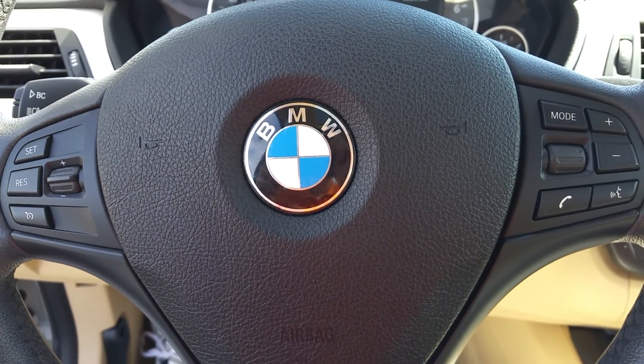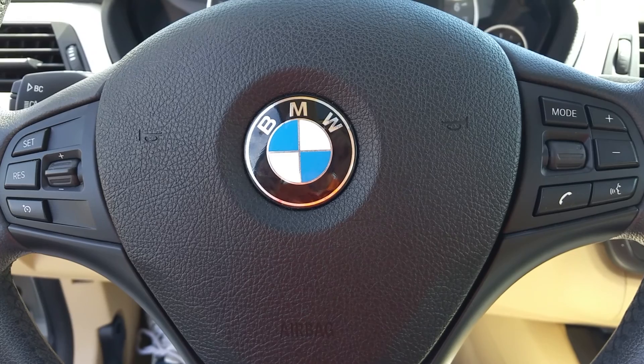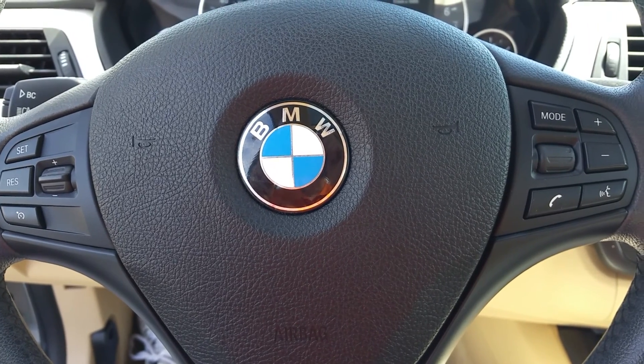Hi, this is Jim Ryan at JC Lewis Ford. I'm the Internet Sales Manager showing you this 2012 BMW 328i.